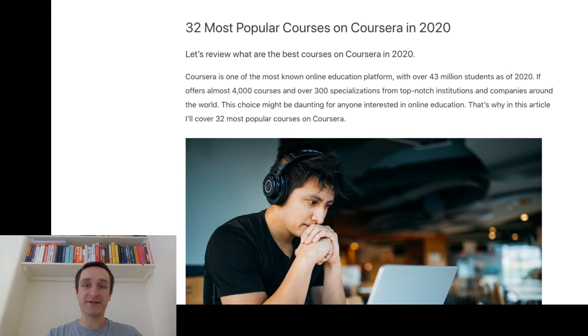Coursera is one of the most popular education platforms. There are 43 million students. As of right now, there are almost 4,000 courses and over 300 specializations from top-notch institutions and companies — that includes Stanford, Wharton, IBM, Google. It's a great way to learn, mostly also because you can audit the courses for free. You don't have to pay for most of the courses. You just have to audit the course and go through the videos. Of course, that's not the full learning experience because you won't be able to get the certificate or get help from instructors.